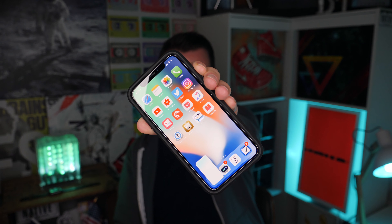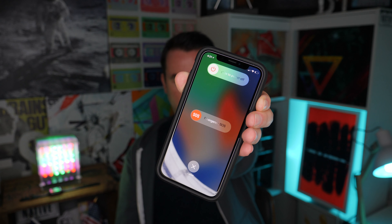Another thing I had to relearn was how to take a screenshot. Now what you do is press down simultaneously the right-hand button and the volume up button. And along those same lines, turning off your iPhone works a little differently now. You use those same exact buttons — the right button and the volume up button — except you hold them down, and that gives you the slide to power off interface. I'm not going to turn it off.